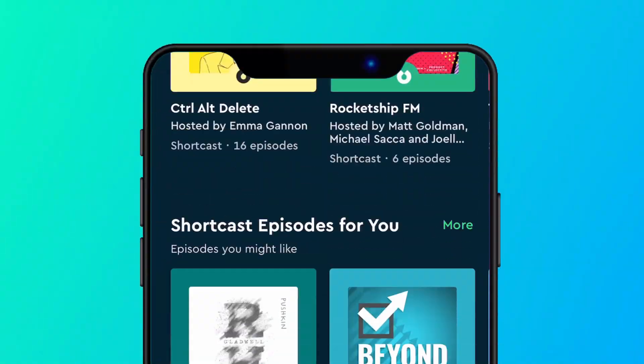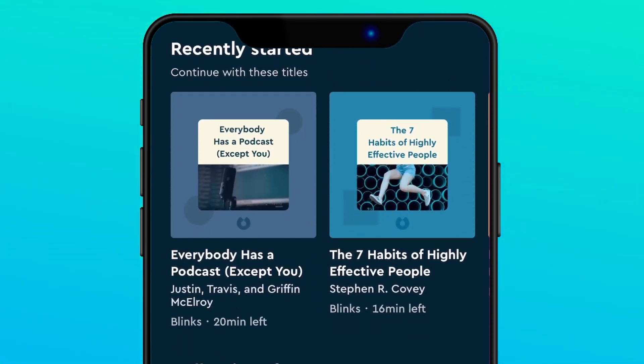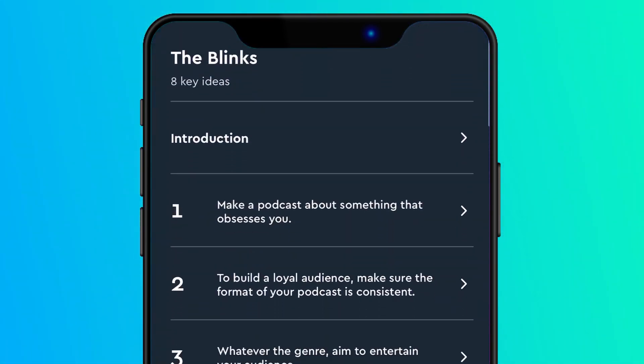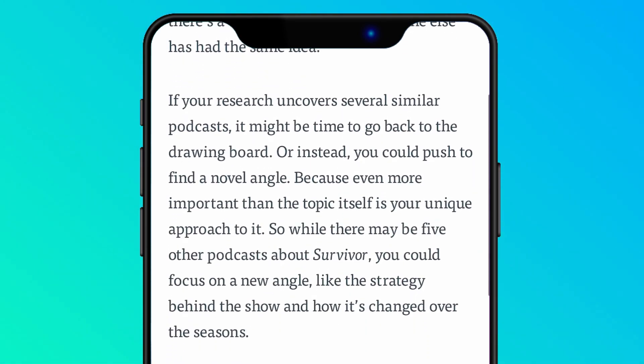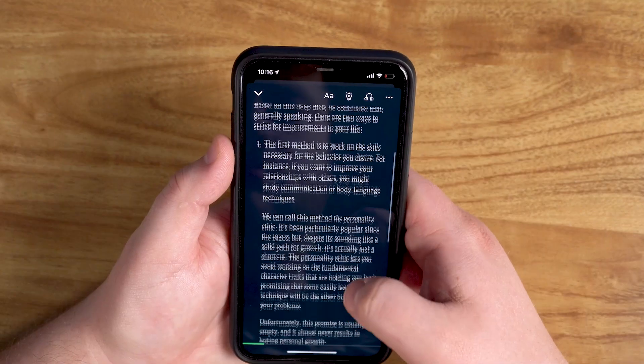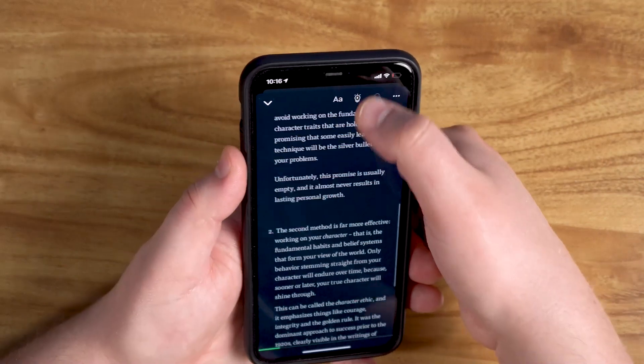But before I get to that — if you're like me, you probably don't have a lot of free time, so you tend to neglect important things like reading. Well, I finally found the answer with today's sponsor, Blinkist — a really cool app that takes thousands of non-fiction books and condenses them into just 15-minute snippets, so you can actually learn without using a ton of time. They give you the option to read or listen like an audiobook.